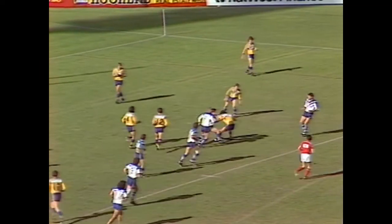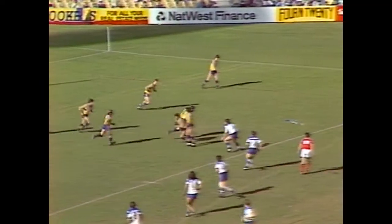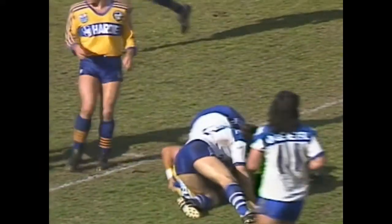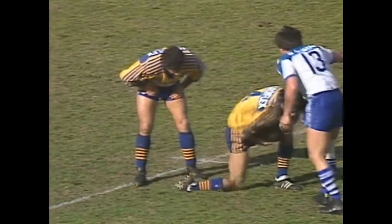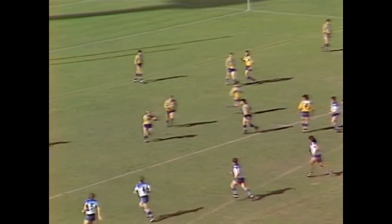Parramatta fumbles after 10 minutes: Parramatta six times, Canterbury once. David Liddiard - a disastrous start for Canterbury having a try scored in circumstances like that. Not unlike the last three or four matches where they found themselves behind the eight ball well into the second half. Sterling scored that try but a lot of players would have been prepared to let Chris Mortimer get the kick in - he got himself as second marker, chased hard and got the result.